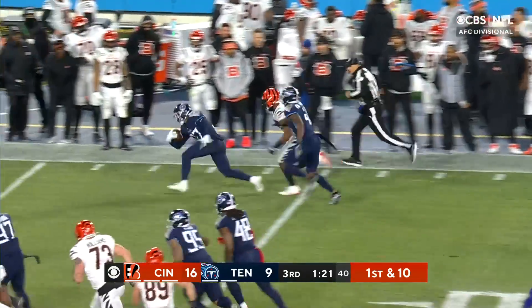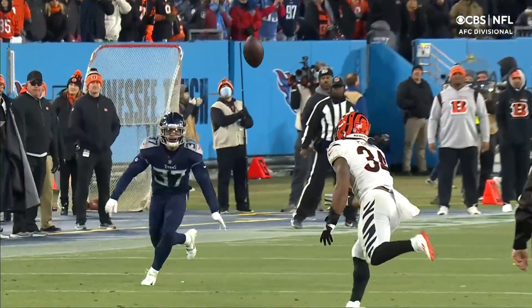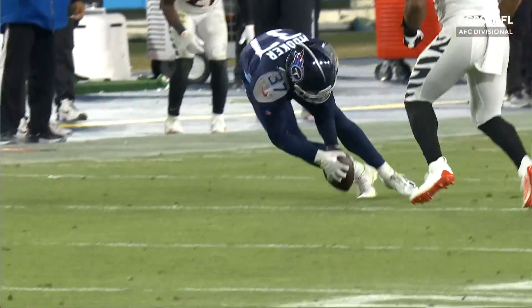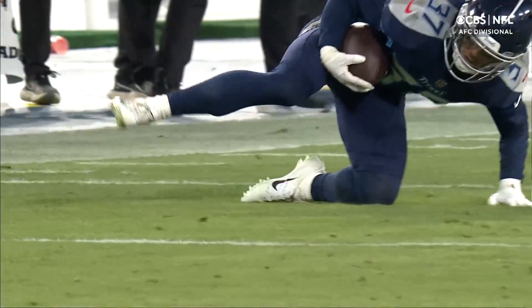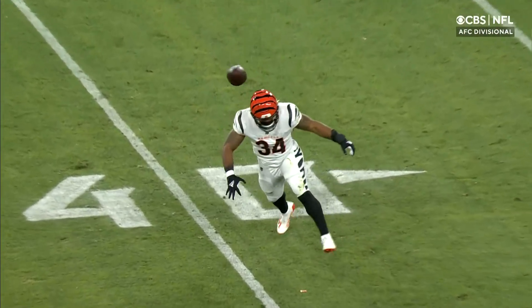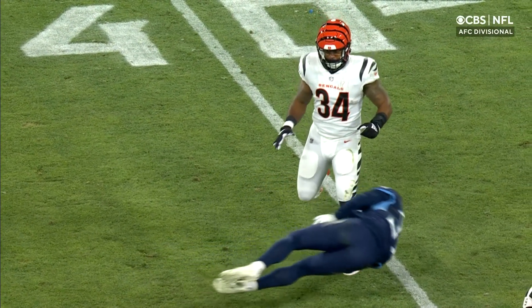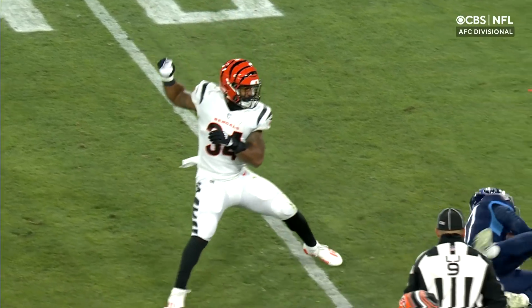Tennessee with the interception. Obviously they're going to take a look at it to see if it hits the ground. Let's keep an eye on that ball. It doesn't look like it touches the ground. And if it does touch the ground, it looks like he has the ball secure. It maybe brushes the ground, but the ball doesn't move — and that's what they're looking for is movement.